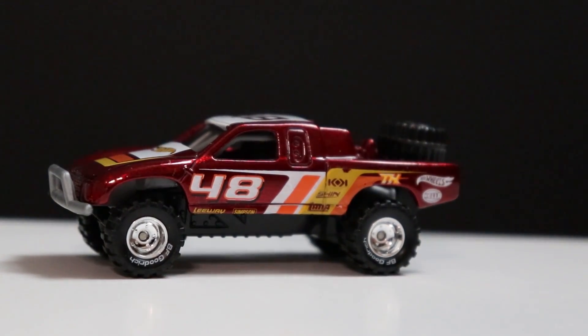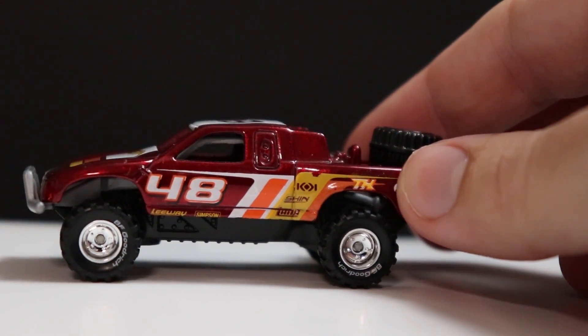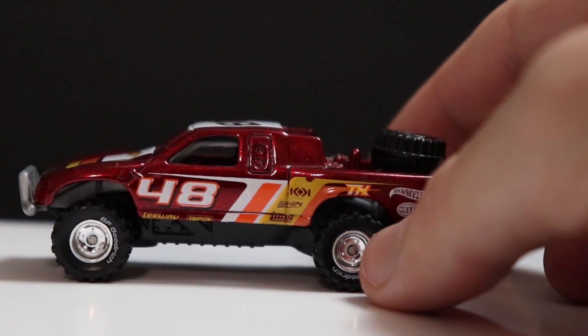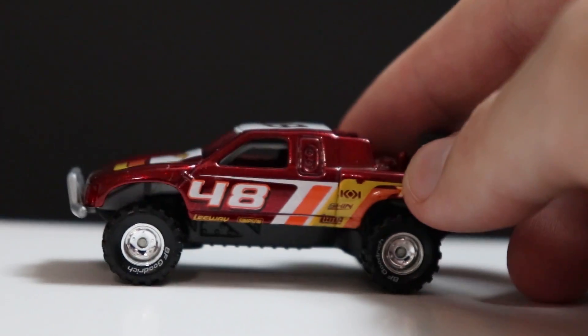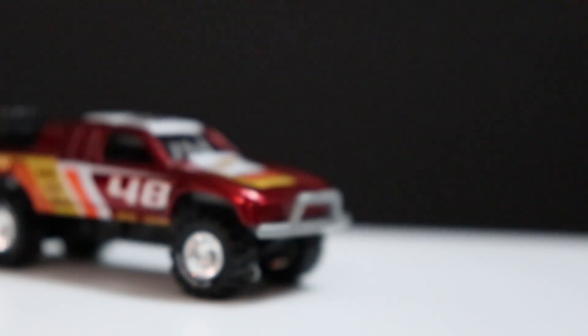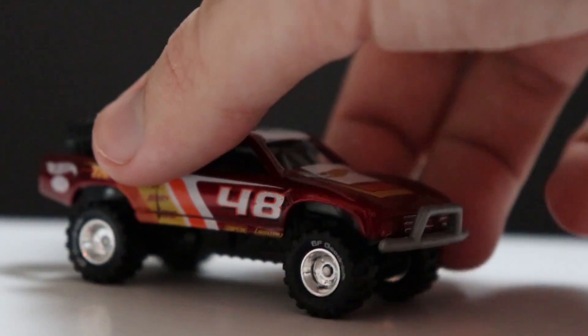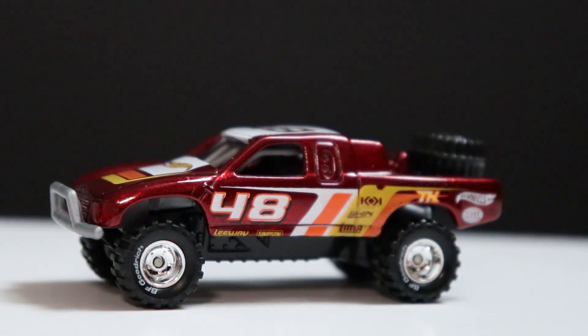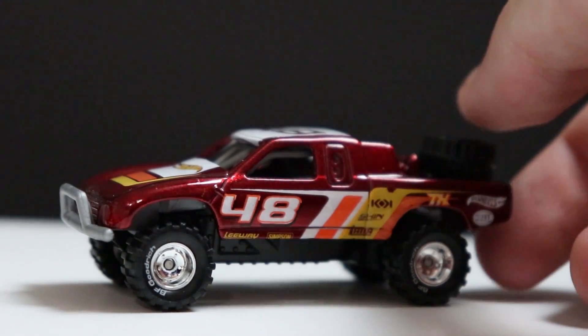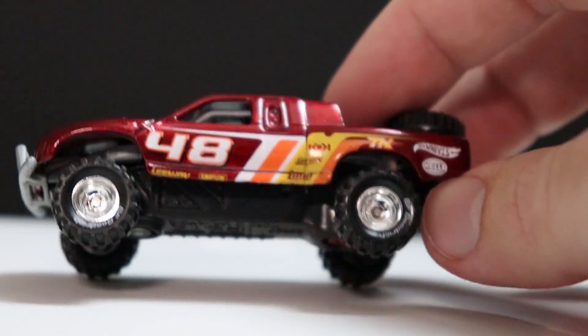At number nine we have a Toyota Off-Road Truck. I think it was a 2015 car — number 48 — and it came out with the same deco as a Toyota Corolla and a Toyota Supra with a red paint scheme. This was actually a gift to me from my friend the Not-So-Completionist for a birthday. I love the Toyota Off-Road Truck as a casting, and you don't see many Hot Wheels with very big rubber off-road type wheels.